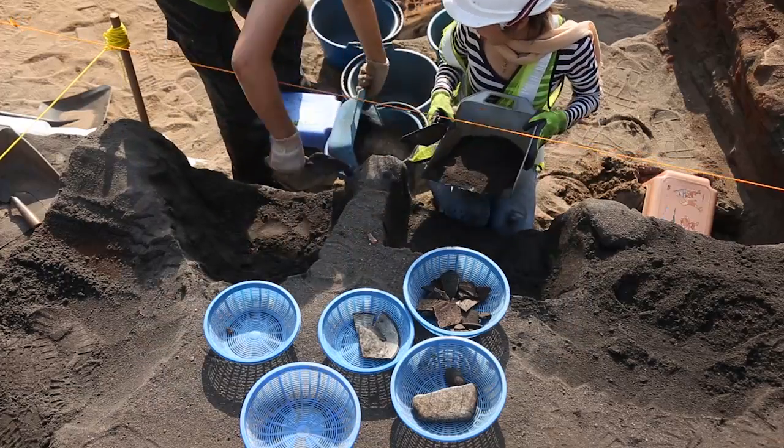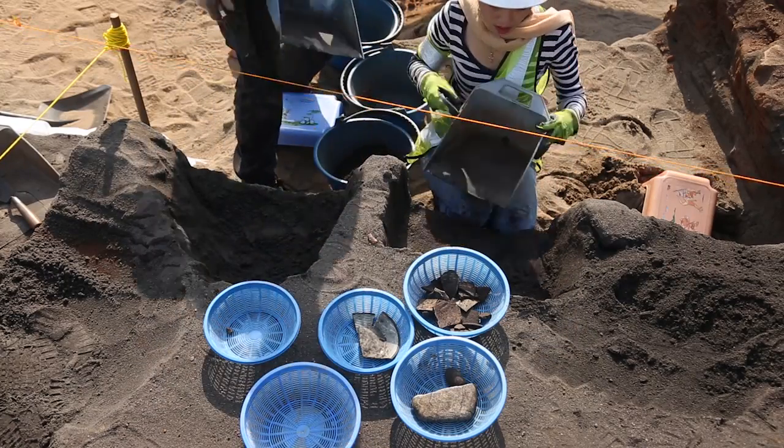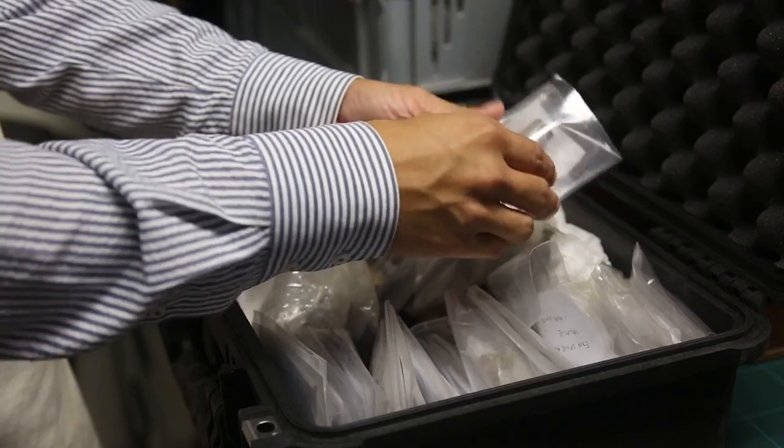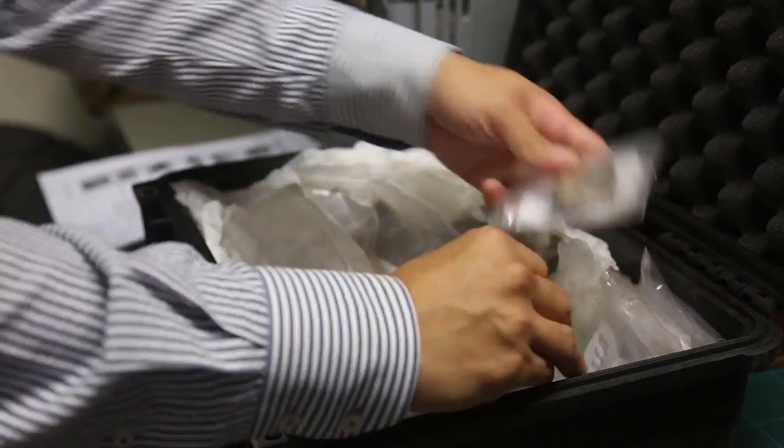We uncovered about three tons of artifacts. This is quite phenomenal because we haven't recovered anything of this magnitude before. We do see a spectrum of things from all over the world, depending on the chronological time period.